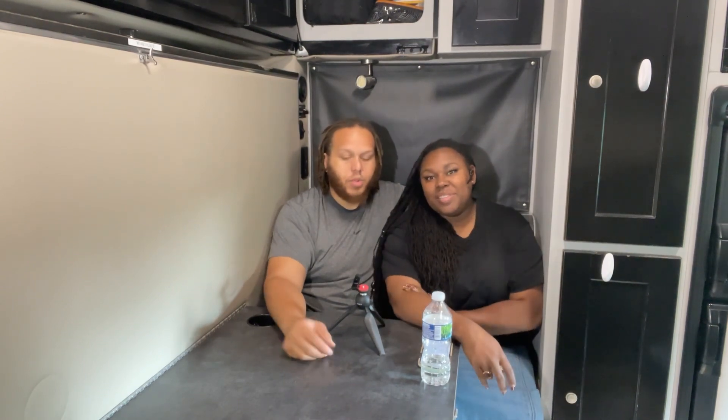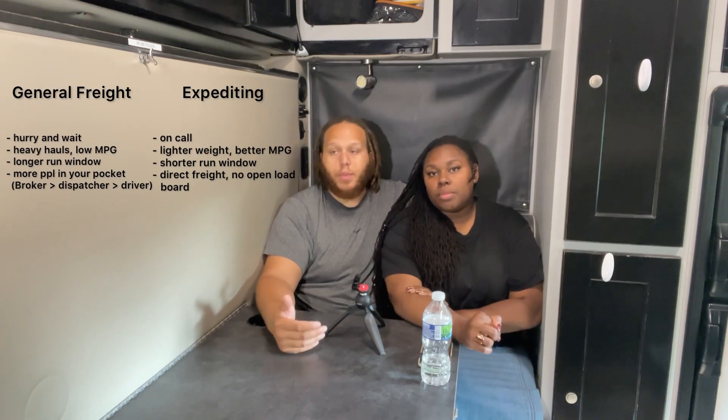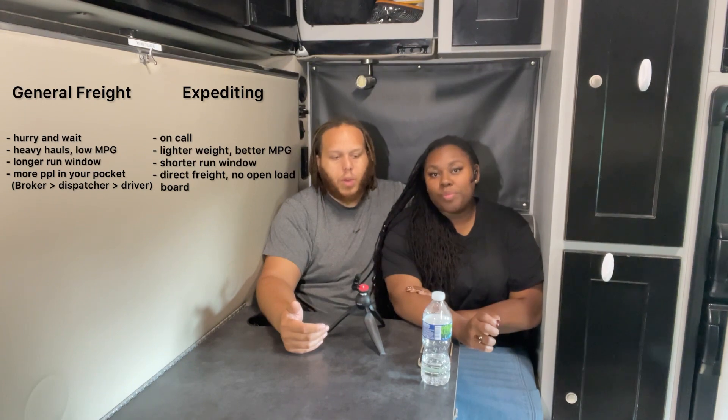General freight is the hurry-up-and-wait game. They want you to get there as soon as possible, but if you're early you've got to wait for your appointment, and if you're late they might work you in. They don't give a damn about you — rush, rush, rush. Expediting is an on-call situation. At most we might get the next load out — we don't get three or four loads back-to-back. We literally go, deliver, and then we sit and wait for the next load. We have a lot more downtime than average, and also a lot more deadhead.